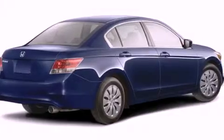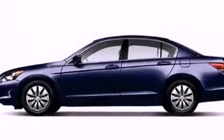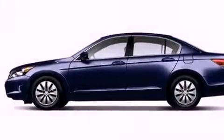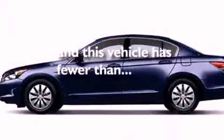12-volt power outlets, advanced compatibility engineering body structure, stability control, air conditioning, and this vehicle has less than 23,000 miles.